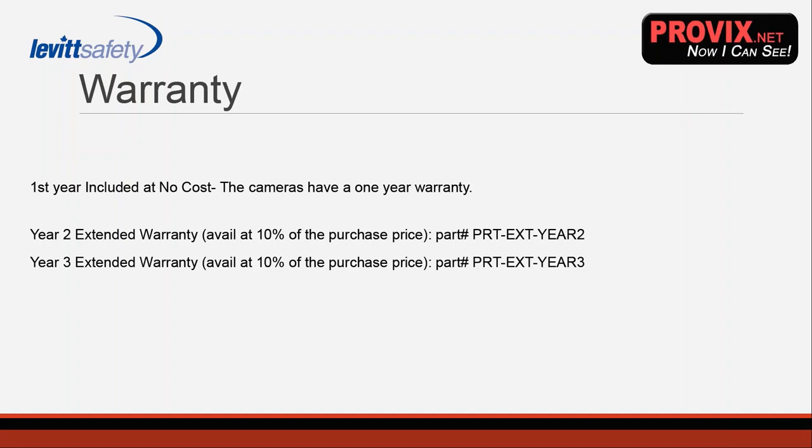Regarding warranty on the camera, the first year is included, and you can discuss a second or third year warranty option if that's of interest.